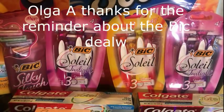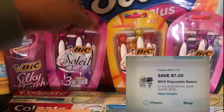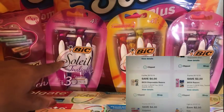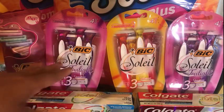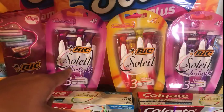This week Walgreens has a promotion: spend $15 on BIC products and get 5,000 points. I had a $7 off two BIC coupon on my app, a $4 BIC coupon on my app, and a $2 BIC coupon on my app. Even though we did receive $3 BIC coupons, these were all digital. All of my BIC razors were priced at $4.99.